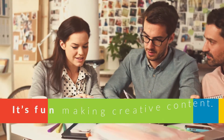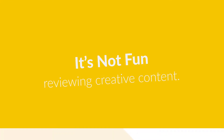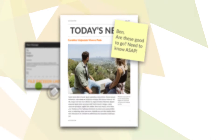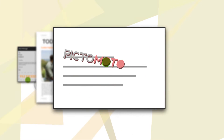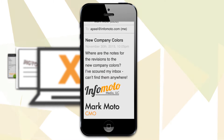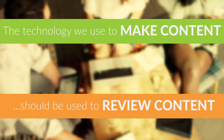If you're a marketer, you probably enjoy making creative content, but the fun ends when it's time to review. This file is too big to email. Any other way we can send it? Has our lead designer approved these changes yet? Do you want me to move the logo to the top or bottom of the page? What is a .ai file? We can't open this on our computer. I can't find their feedback — is it on a different email thread? Yikes. It's a shame that all the technology we use to make creative content couldn't be used to review that content.